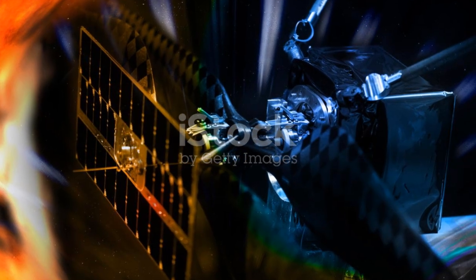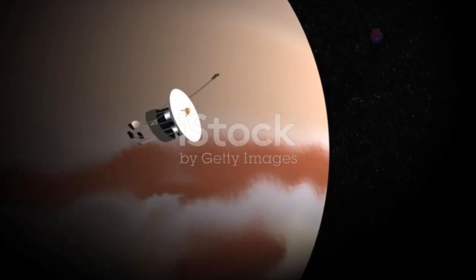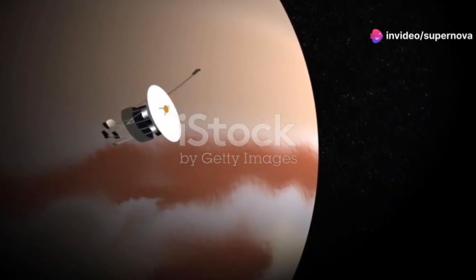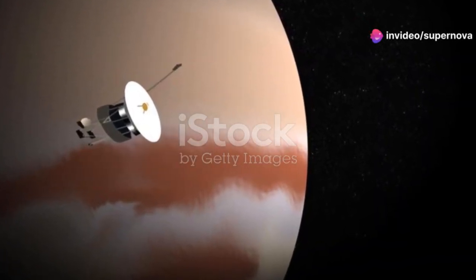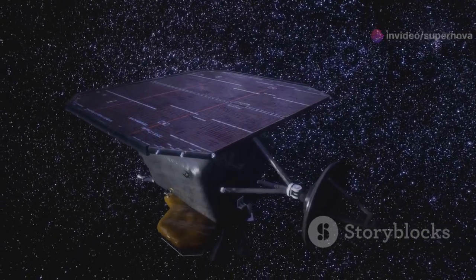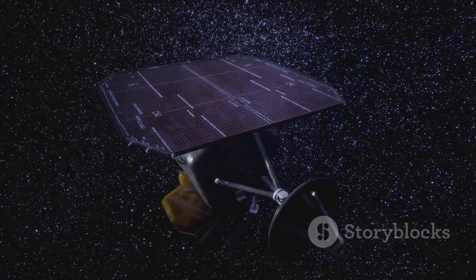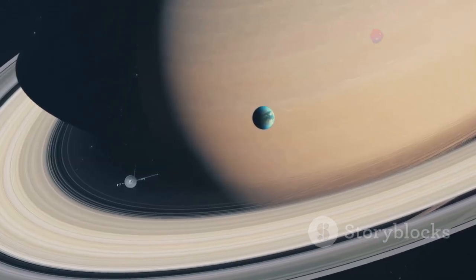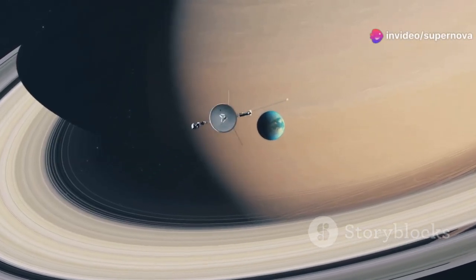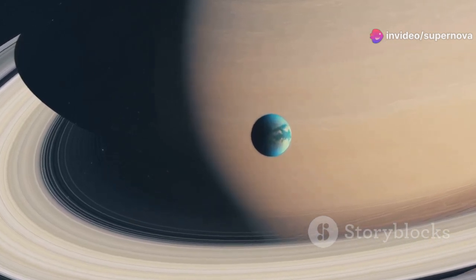This alignment allowed the spacecraft to use the gravity of one planet to slingshot them towards the next. This technique, known as a gravity assist, was a brilliant way to conserve fuel and increase speed. The gravity assist maneuver significantly reduced travel time, enabling the Voyagers to visit four planets in just 12 years — an incredible achievement, allowing for a comprehensive study of the outer solar system.